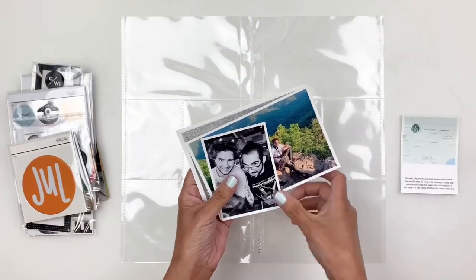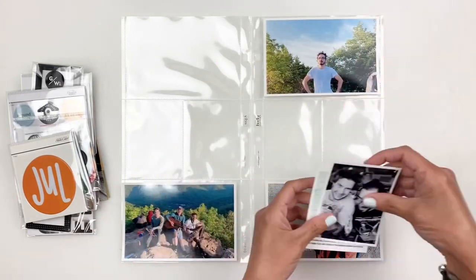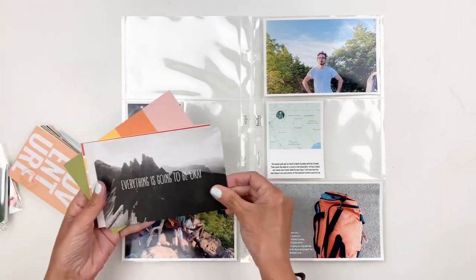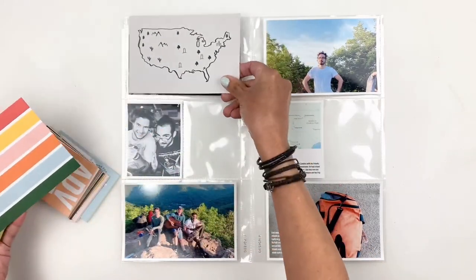Hi everyone, this is Hibba from My Little Journal and today I'm going to be working in my project life. This is week 24, 2021 and I really need to catch up on my project life so I've been working really hard on this.